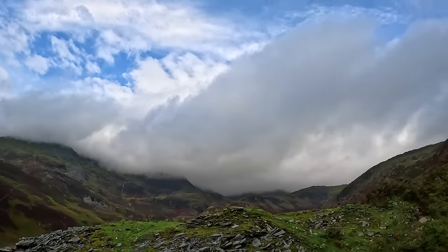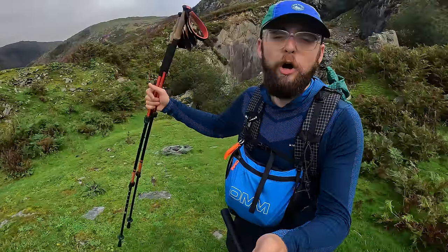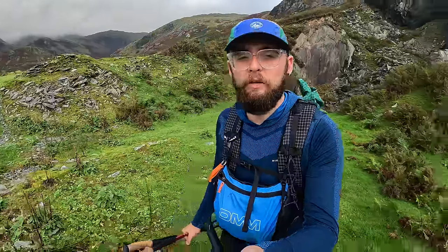So the first one for me is Weatherlam. I've never been to this area so I'm really excited to be here. Not the greatest weather if I'm honest — a little bit of wind, a bit of cloud, and the tops look pretty covered in clag. But we'll see when we get there. It's due to clear up a bit later on, so I'm going to go ahead and do it.